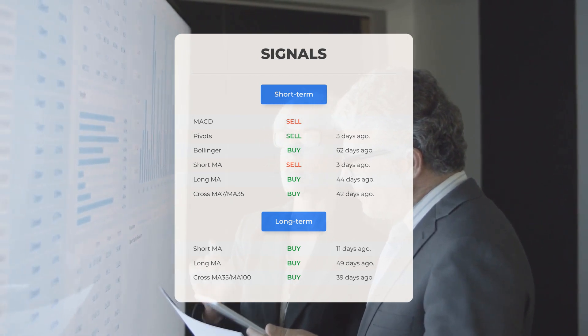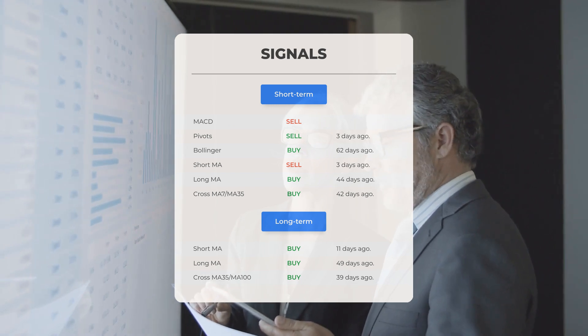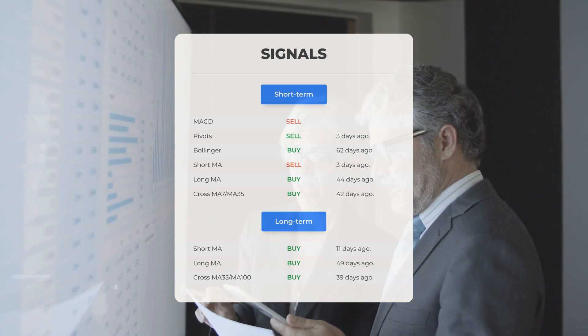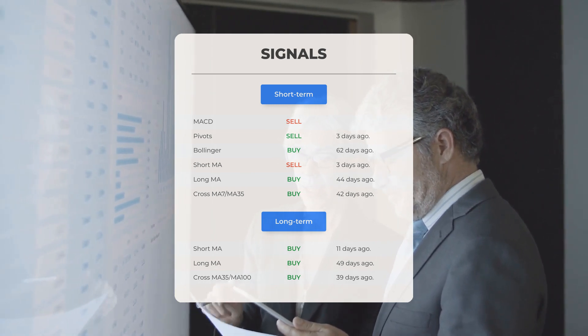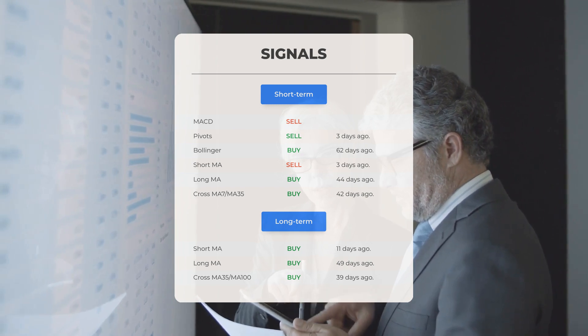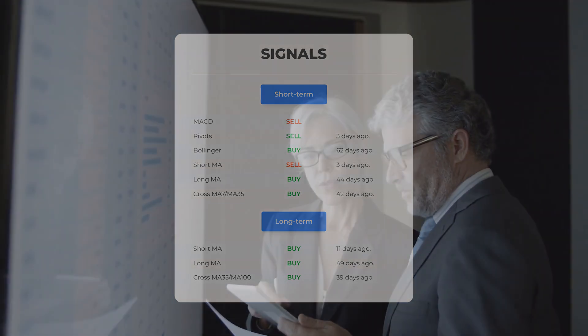Looking at the 12-month chart: short moving average, buy signal 11 days ago; long-term moving average, buy signal 49 days ago; the relation between the short and the long moving averages, buy signal 39 days ago. Remember to go to our page at stockinvest.us if you want to find more signals.